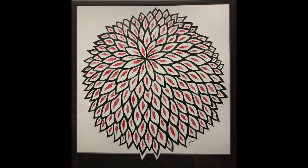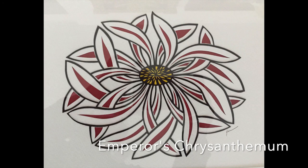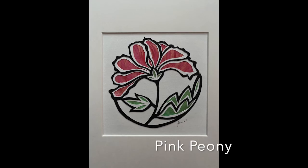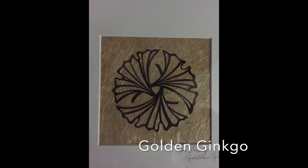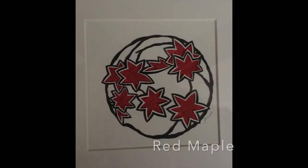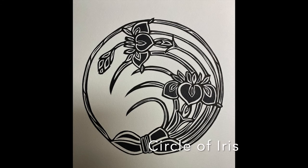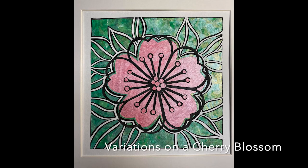Chrysanthemum grandiflorum, Emperor's Chrysanthemum, Pink Peony, Golden Ginkgo, Red Maple, A Circle of Iris, Variations on a Cherry Blossom Morn.